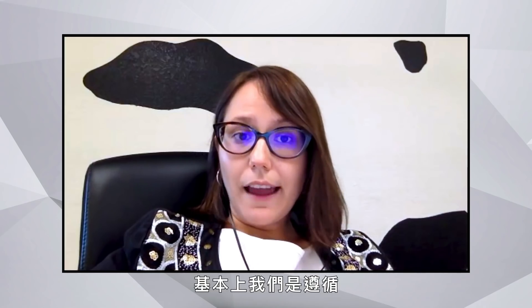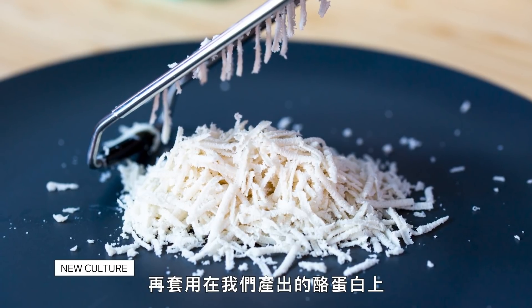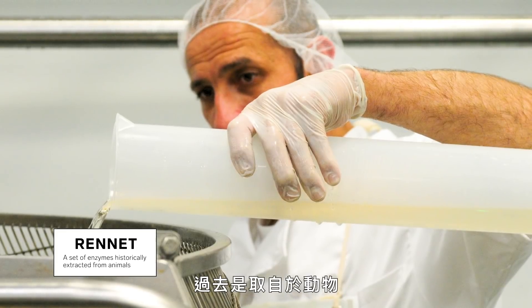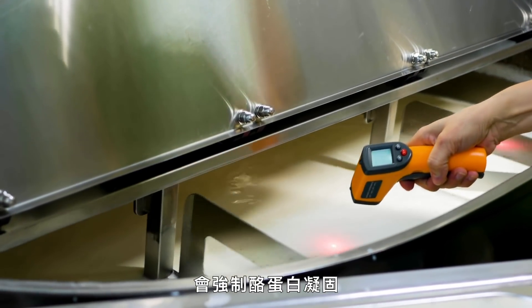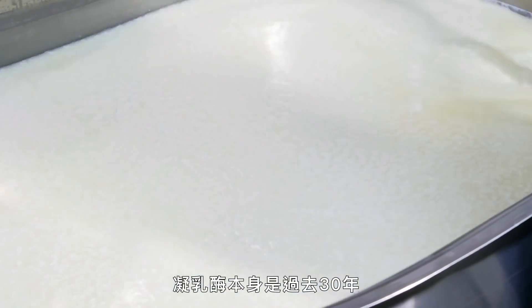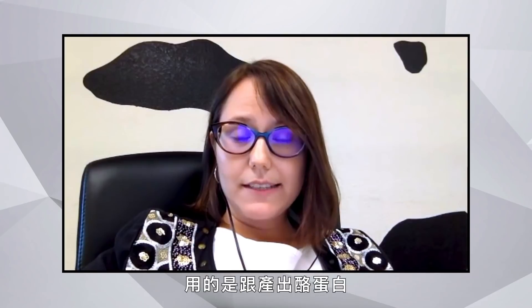They follow traditional cheesemaking processes that have been around for thousands of years, adapting them to how their casein behaves with other plant-based ingredients. There is an enzyme called rennet — historically extracted from animals — which, when added to milk, forces the casein to coagulate and turn into cheese. For the last 30 years, rennet itself has been made from microbes using precision fermentation, in a very similar way to how New Culture is making their casein.